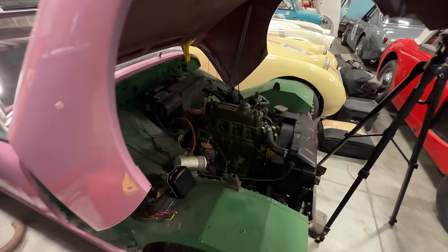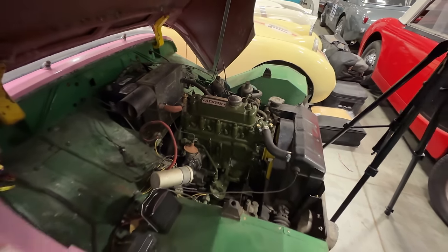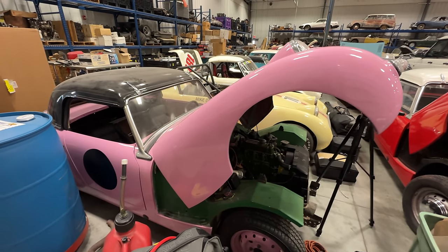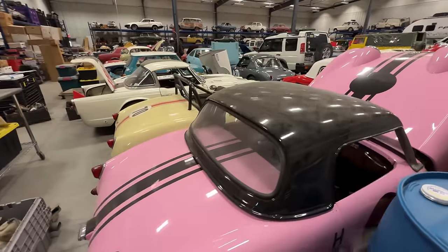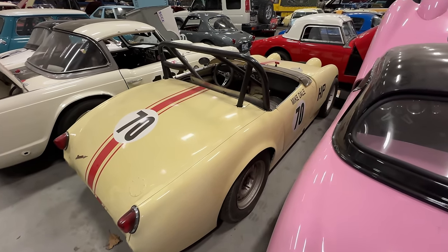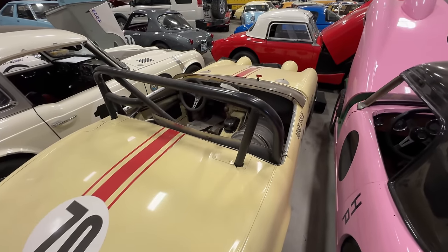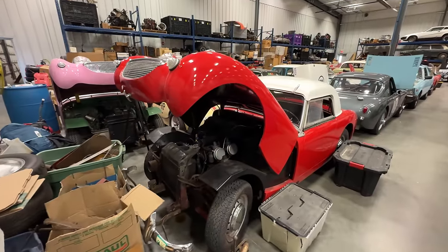Here with the pink sprite, I do have a new rebuilt engine — this is actually the engine out of bug eye number five or six, because I'm building a new engine for that car instead. Behind the pink sprite is the Mike Dale race car, a very historically important car. I need to get back to this car and get it running and back on track.